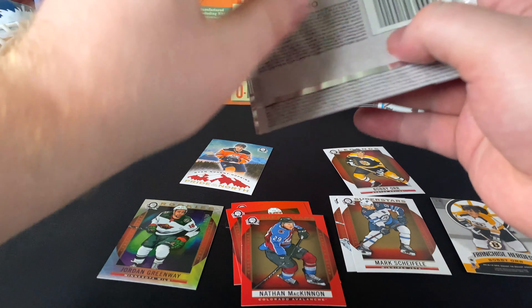Pavel Buchnevich, Pierre-Luc Dubois. Braden Schenn, Joe Thornton. PK Subban — Nashville Predators. Got something sweet in the back too. Superstars — Carey Price Red Variation! Now that's a good looking card — Montreal Canadiens jersey, all red.